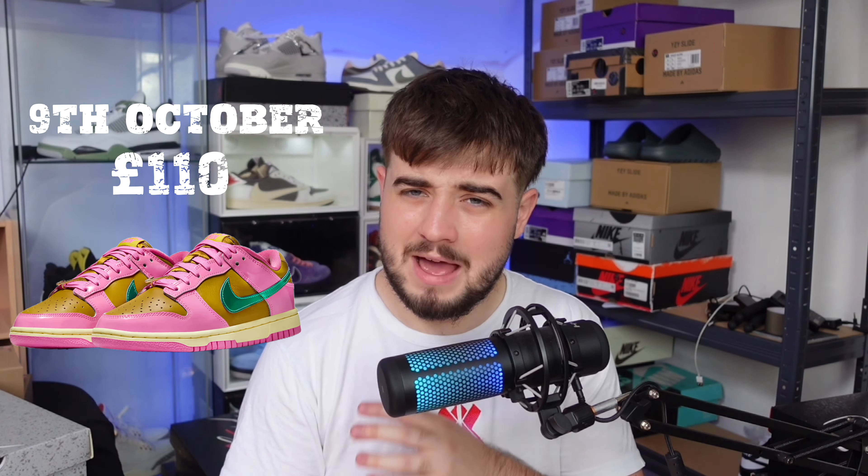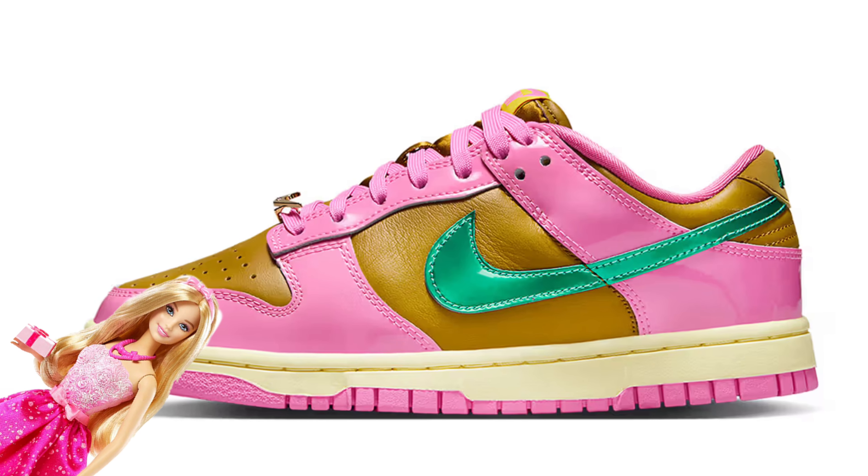On the 9th, retailing for 110 pounds, we have the Dunk Low Paris — I'm 100% sure I've butchered that name. This sneaker gives me Barbie kind of vibes, but it isn't the Barbie Dunks. There may be some brick flip potential, but in my opinion I will be skipping this release.